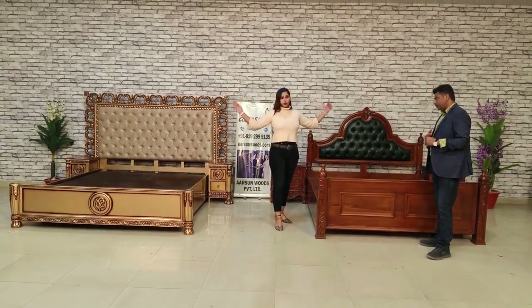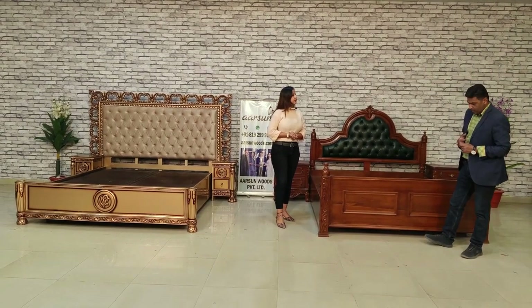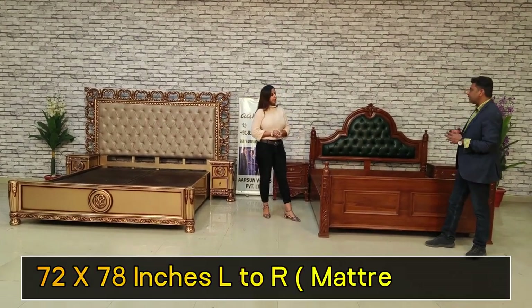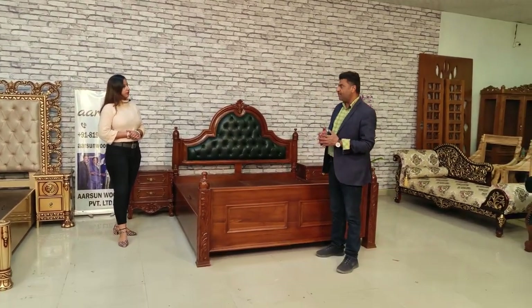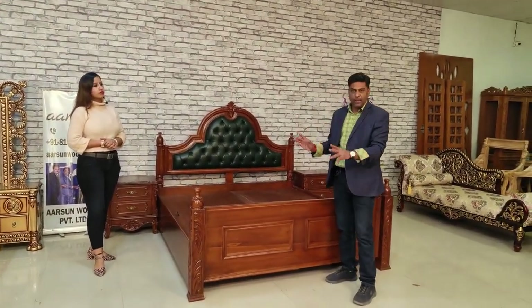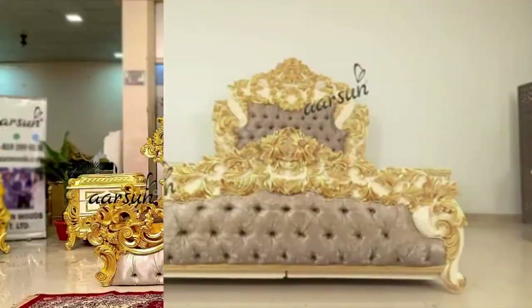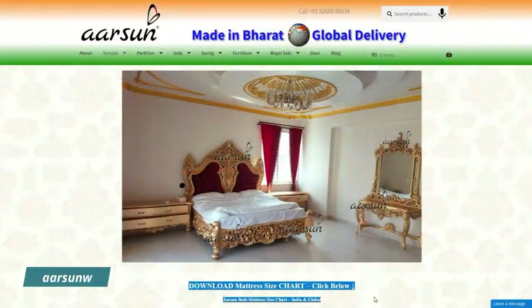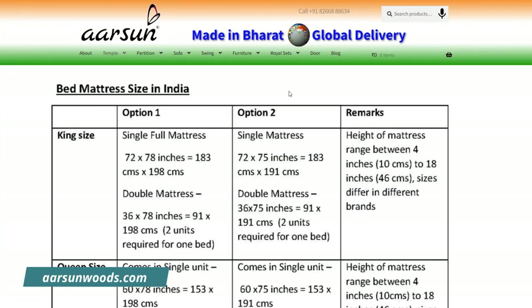Both of these are king size beds. The king size in India is 72 by 78 inches — six by six and a half feet — and that is the mattress area, not the overall bed size. Then we have queen size, super king size, California, eastern king, and deluxe size — all listed on the website with a chart, so you can pick your size and we'll make that.